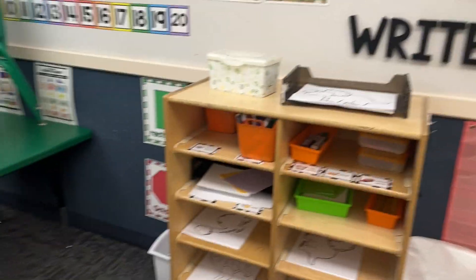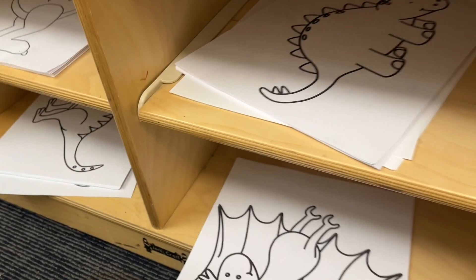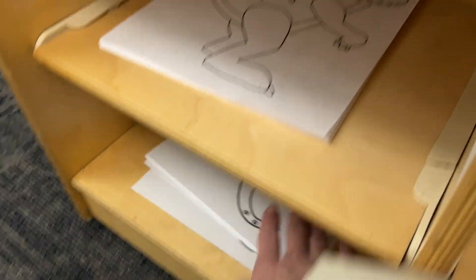Another thing that I did — I'm going to take you over here to my little writing center. I've got dinosaur coloring sheets just from clip art — they're clip art figures, not anything realistic, but the kids had an absolute blast coloring these today, even the boys who usually don't color in this class absolutely loved it.